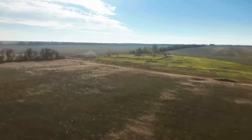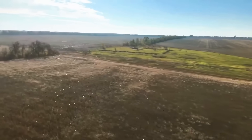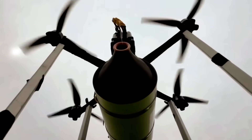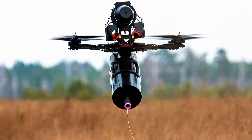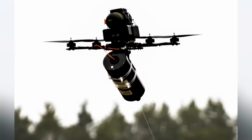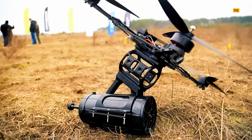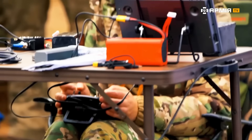Each of those wires belongs to a drone guided directly by an operator — mostly Russian operators. The problem? They're impossible to jam with electronic interference. And they have thousands of them. The only option for Ukraine is to spend millions of dollars to shoot down drones that cost $20,000. This is the reality of modern warfare.